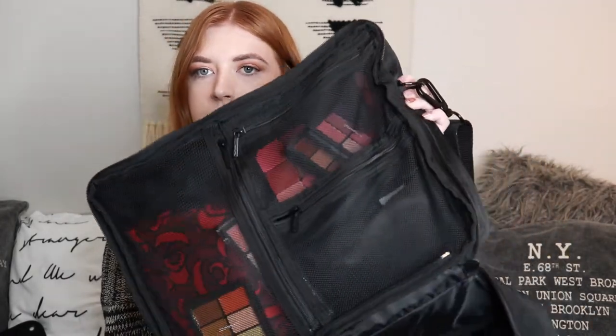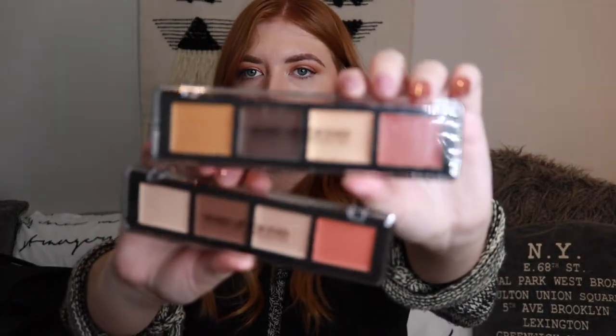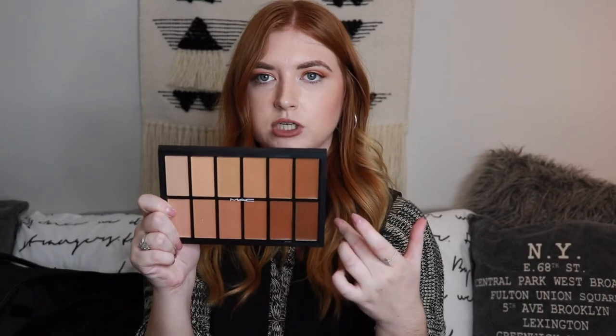Moving on to the last department, which has three different zipper sections organized by eye products, lips, and face. From the face section, I have two sculpting palettes from Makeup Forever — great for getting a chiseled cheekbone, contouring, and highlighting. I also have the MAC Studio Fix Skin Correcting palette, which is like a foundation palette with 12 different shades, great for mixing with different skin tones — it has NC shades and NW shades.